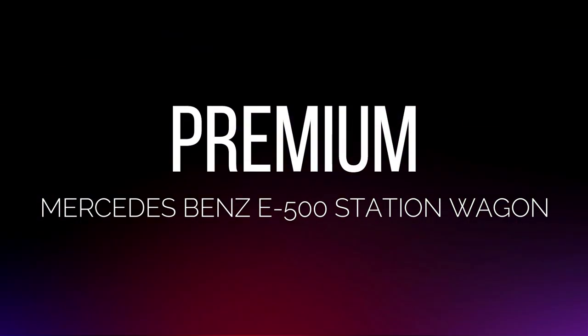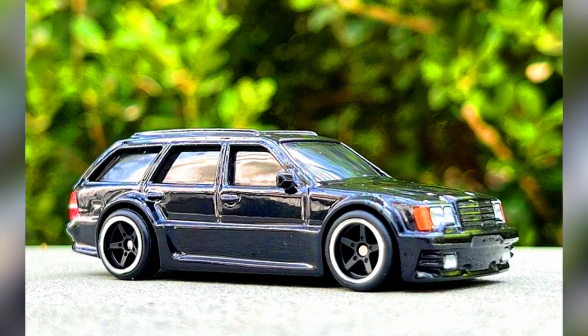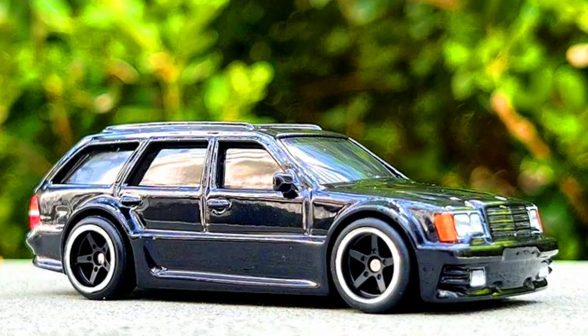A new Mercedes-Benz E500 Station Wagon coming soon — a clean wagon. Super thanks to Toy.inc for sharing this beautiful pic.